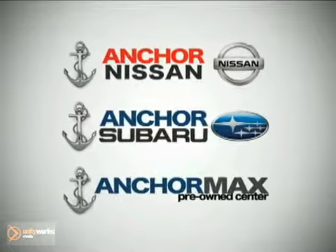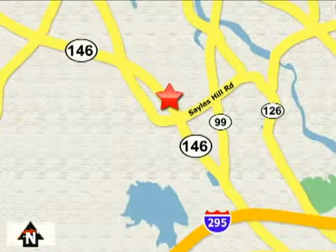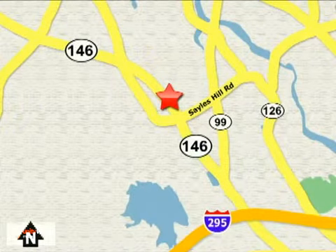At Anchor Auto Group, our number one goal is to make sure you're satisfied. Stop in today — we're conveniently located just 10 minutes north of Providence on Route 146.